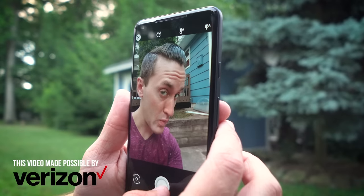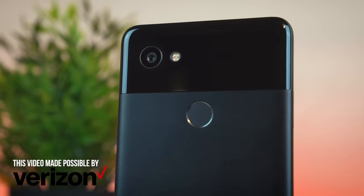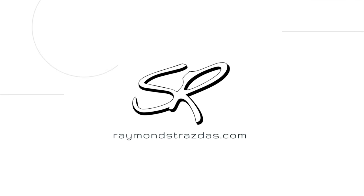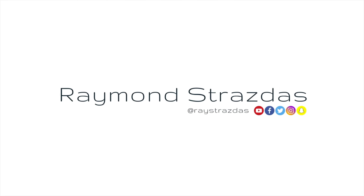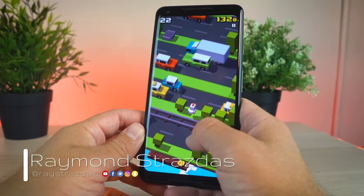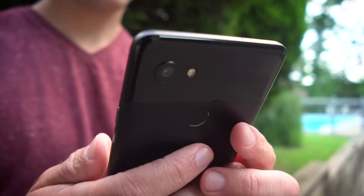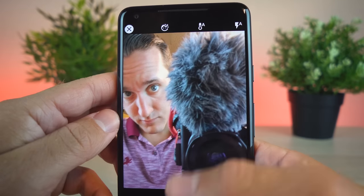This video was made possible by Verizon, the world's largest 4G LTE network. What is up my friends? It's Ray back here, and last month during my trip to California, I actually had an amazing opportunity, thanks to Verizon, to try out the Google Pixel 2 XL as one of my main cameras and overall as one of my daily drivers.